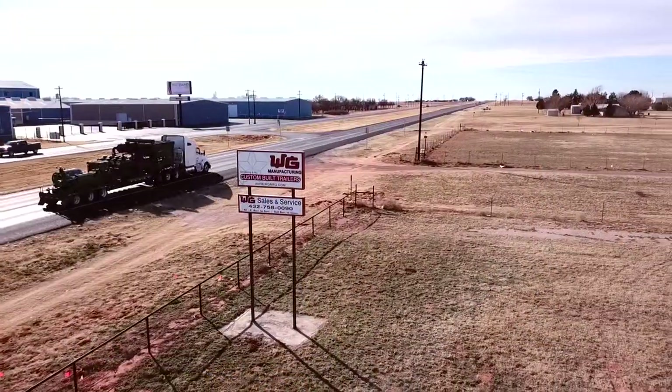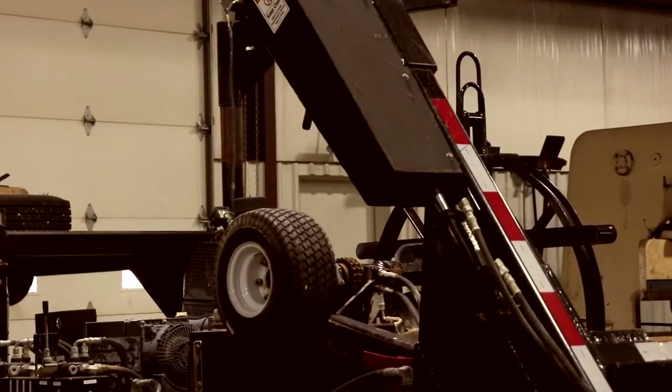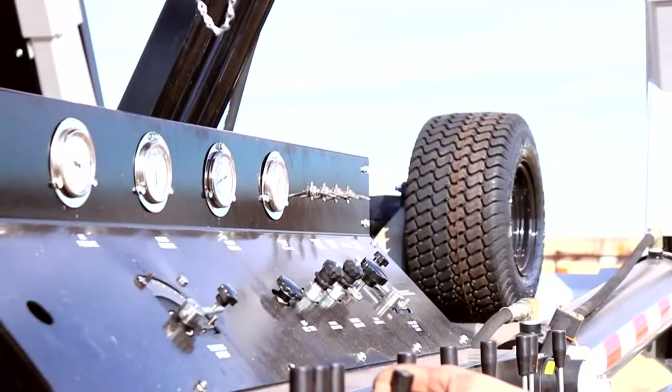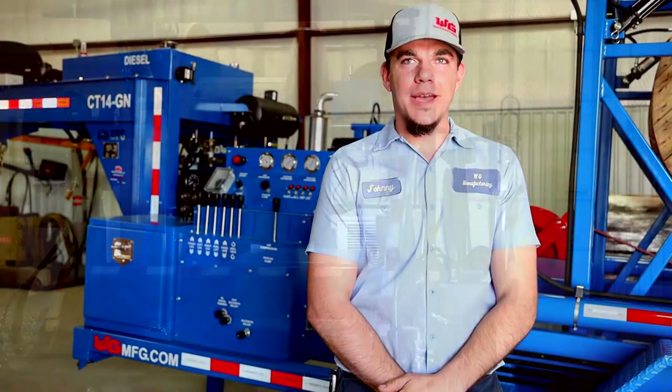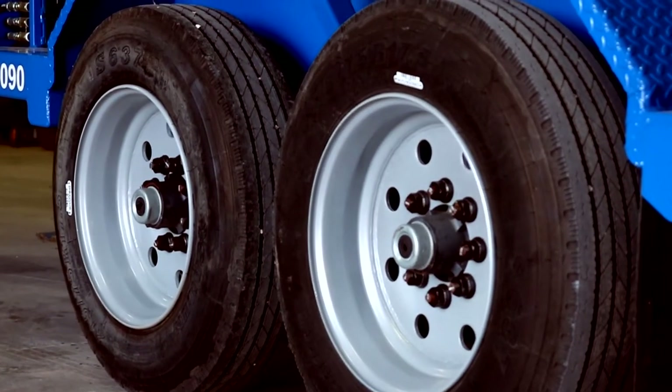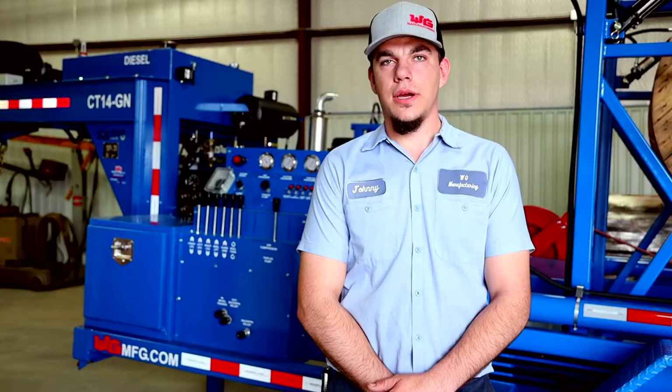Hi, I'm Johnny with WG Manufacturing, where we build trailers customized to your specific need. You can add as little or as much as you need. For example, this capillary tubing trailer comes with a 7,000 pound torsion axle and has several features to get your job done.